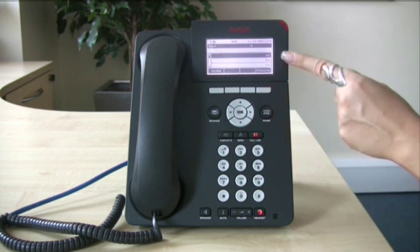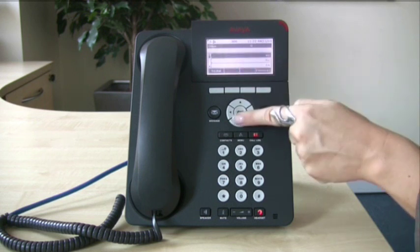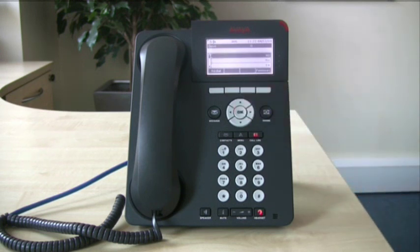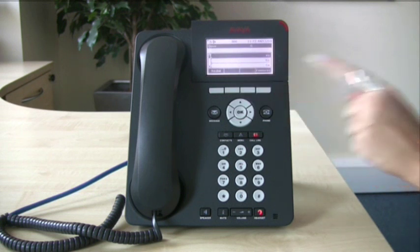When a call comes in, you will see a flashing light next to your line appearance A on your screen. To answer, make sure A is highlighted using your navigation buttons and click OK. To hang up, you will have a drop option on the display — press that.